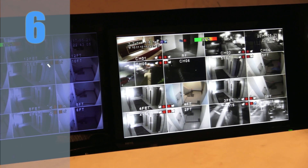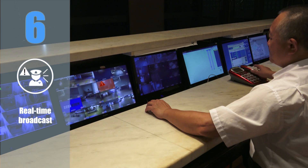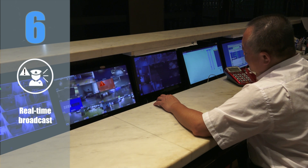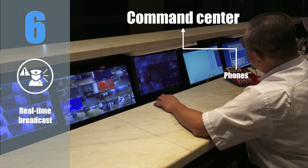Feature 6: Real-time broadcast. When there is a security problem, it allows security staff to handle the situation with the broadcasting function immediately and have a two-way intercom with other staff at the far end. It can even turn any place into a command centre as long as there are microphones and monitors.